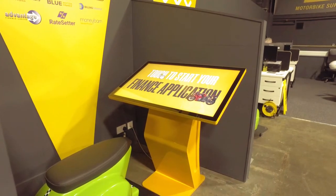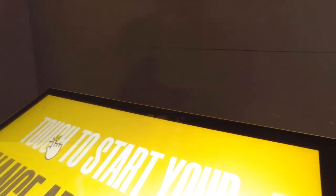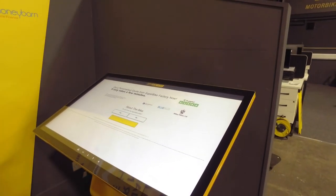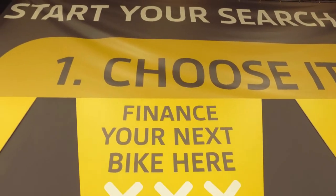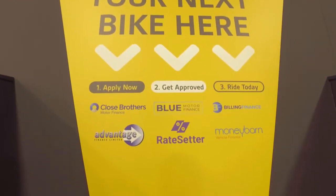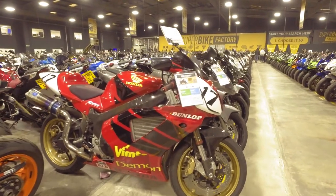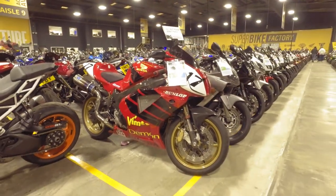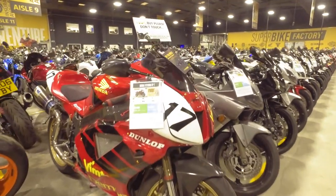Another cool thing about the Superbike Factory is they've got these machines where you can do your finance checks — you touch the screen and it loads up all the forms: your name, address, salary, all that kind of stuff. They say you can choose your bike, finance it, and ride away on the same day. Oh, I found another classic — this is proper. It's probably got a proper price tag to go with it, but it's a lovely bike.